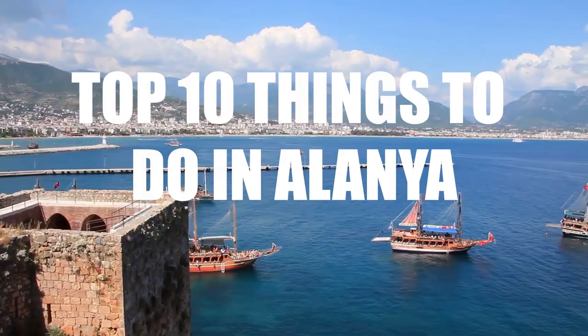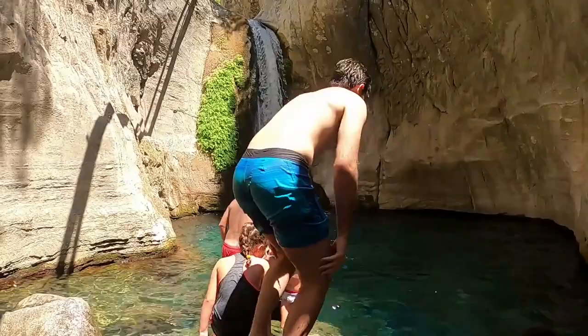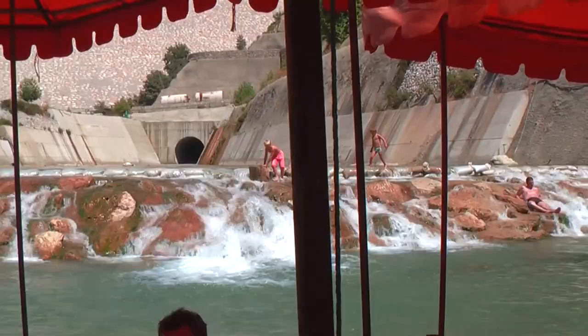The city is also a starting point for scuba diving, cruises, and trips into the Taurus Mountains, where you can hike through canyons, explore caves, and swim in cool mountain streams.